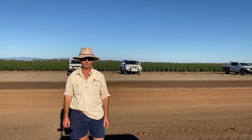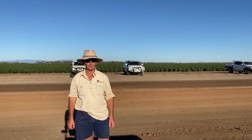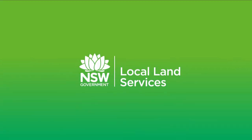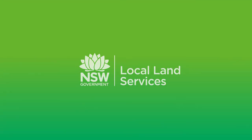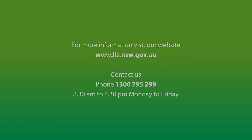Just a little recap on yesterday — we look forward to seeing you in the paddock next week.